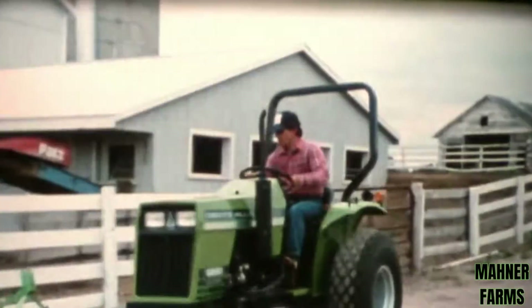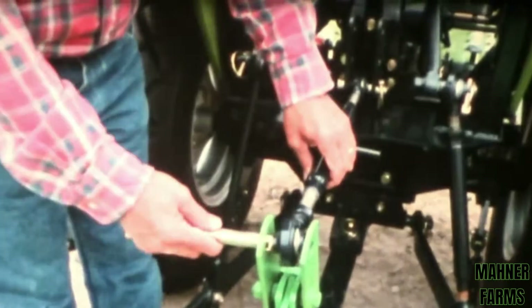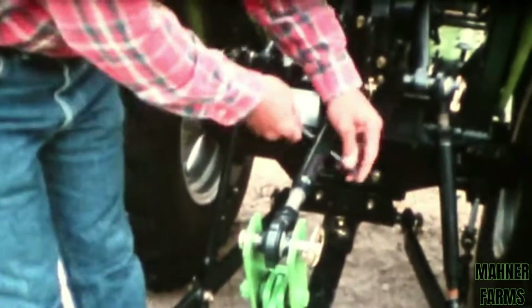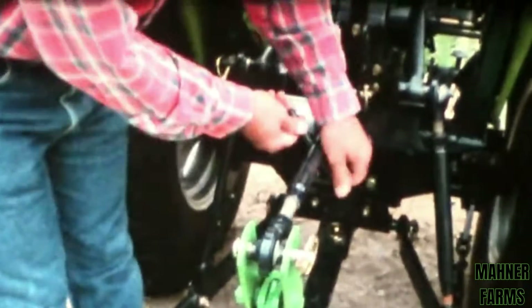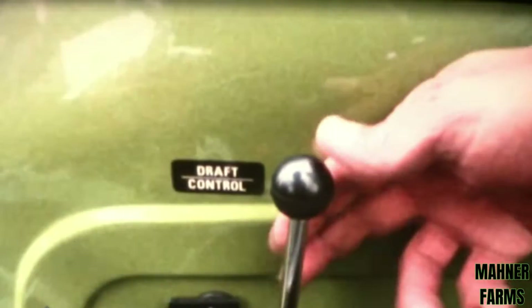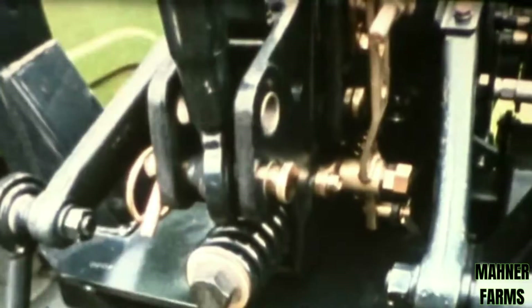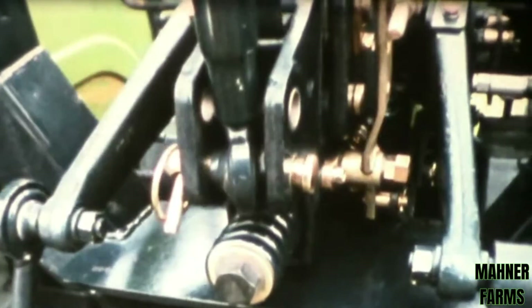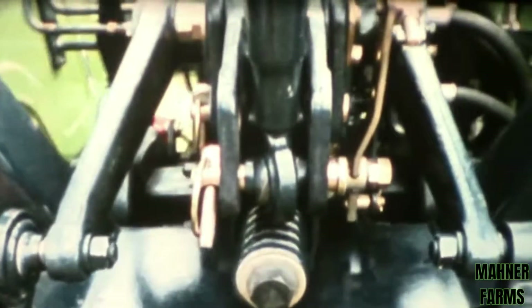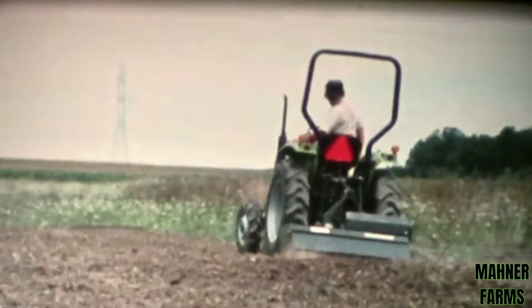To put all that power and performance to work, choose from a complete selection of matched implements to fit the Deutz-Allis Category 1 three-point hitch, standard on all 5220 and 5230 tractors. It includes adjustable lift links, implement position control, sway chains, and retractable draw bar — all to make hookup and operation easy. Draft control is standard on the 5230; it's upper link sensing and maintains a constant draft load by automatically raising and lowering the implement based on the sensitivity setting you choose. Weight is transferred to the rear tractor wheels to pull you through tough conditions.